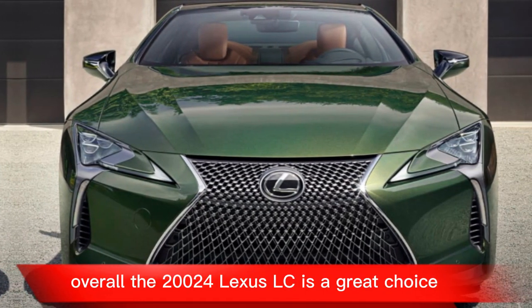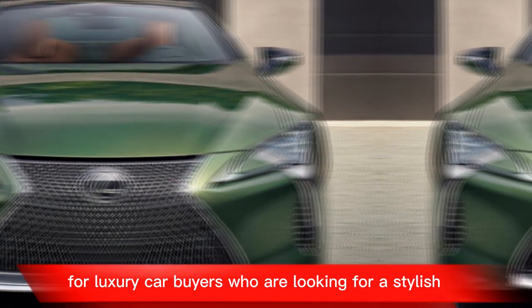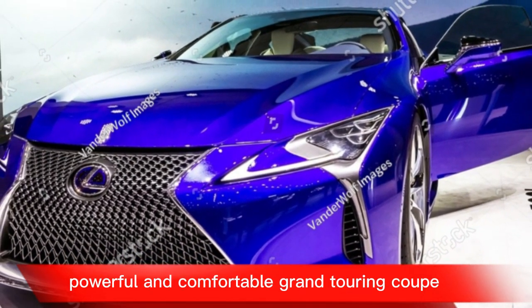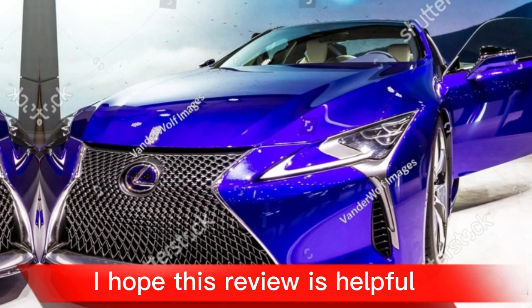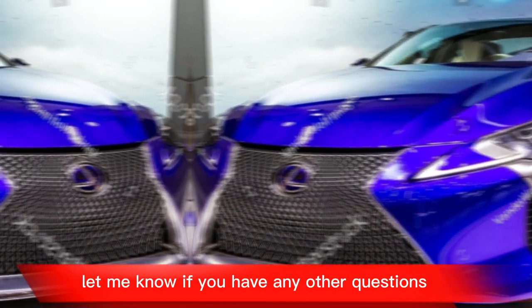Overall, the 2024 Lexus LC is a great choice for luxury car buyers who are looking for a stylish, powerful, and comfortable grand touring coupe. I hope this review is helpful — let me know if you have any questions, and I'll see you next time.